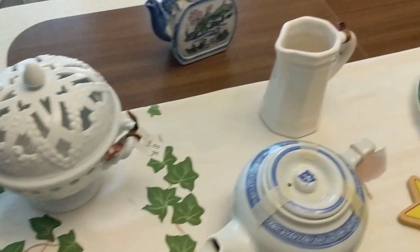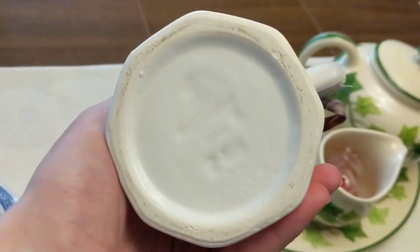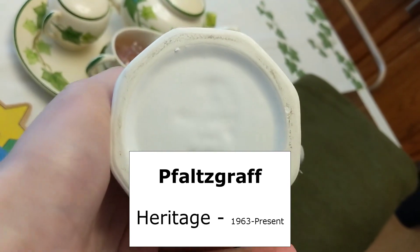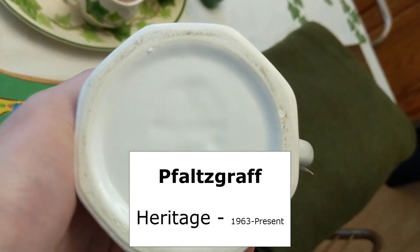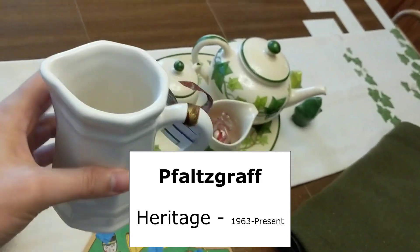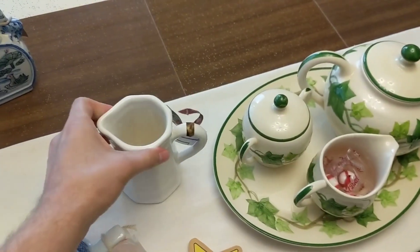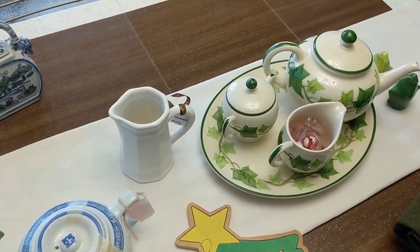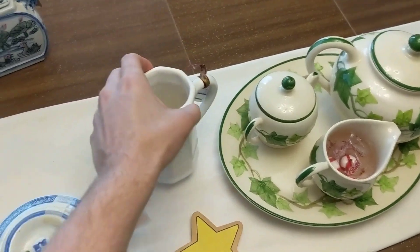Over here we have a piece of Faulsgraf, and I recognized it from its bottom stamp — I just know that general Faulsgraf outline. It's their creamer, and I only paid 50 cents. This will either go online or in the booth — probably online since I think it has a better chance of selling there, but I'll double-check the price first.